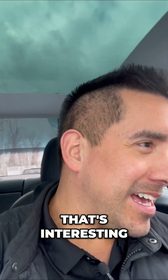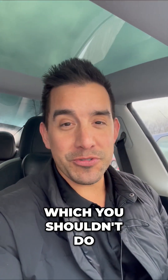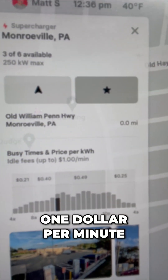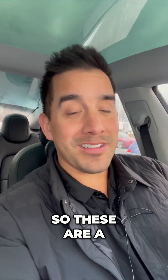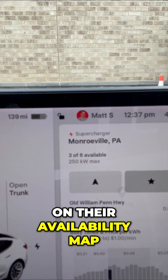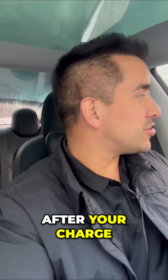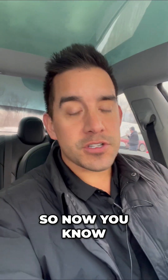One thing that's interesting — I see some chargers are not being used but Teslas are still in the spot, which you shouldn't do. There are fees for that: one dollar per minute for idling fees, and that's if you're plugged in and you've completed your charge. These are a lot of things you might not have known about a Tesla charger — they do go down sometimes, Tesla reports it on their availability map, and you're going to see fees if you're just hanging out after your charge. That promotes a good rotation of available chargers. So now you know.